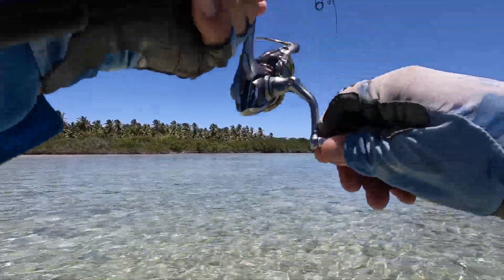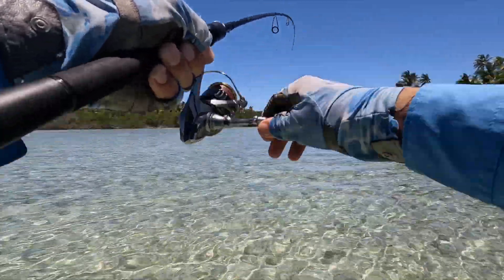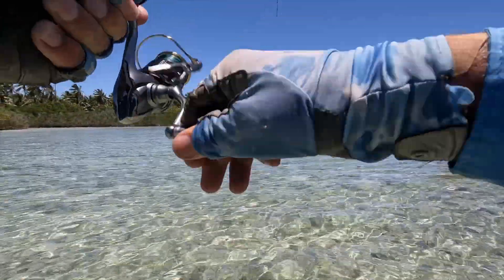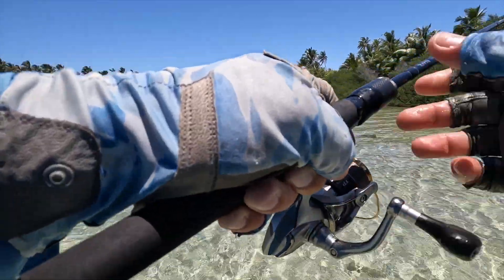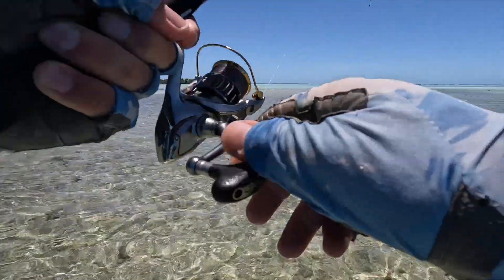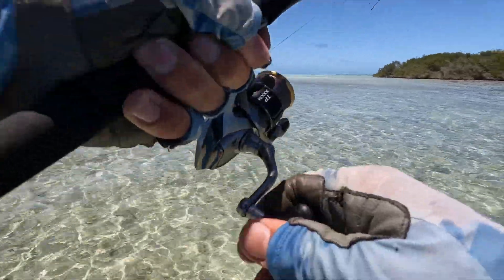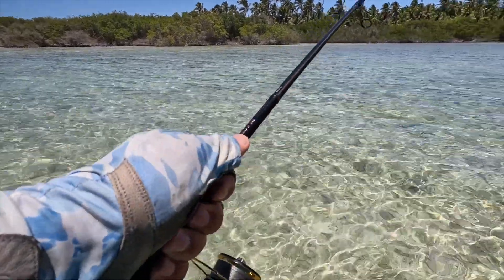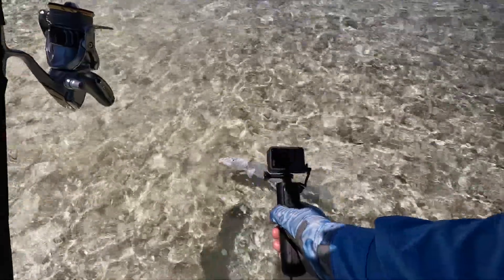Got out of the channel. What a lovely fish in skinny water. How much fun are these things? We could do this all day every day. What a lovely fish on the mantis.